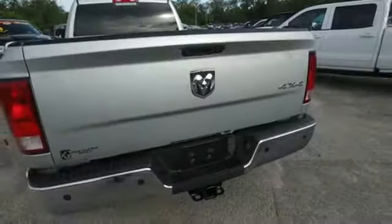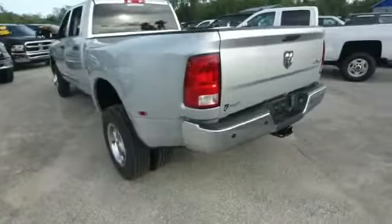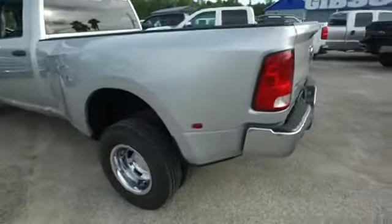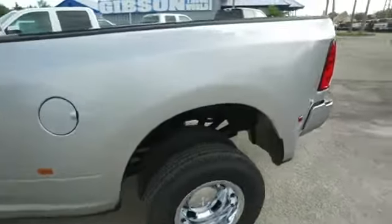Today, Gibson Truck World proudly presents this beautiful 2015 — looking clean, looking lean, looking mean — Dodge Ram 3500 crew cab dually, action to the max.